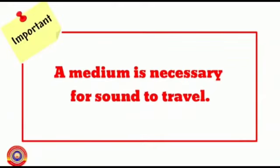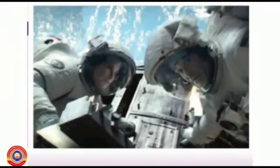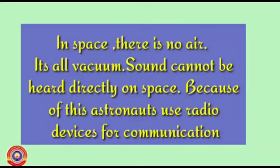Now you may be able to explain why astronauts use radio devices for communication. In space there is no air — it's all vacuum. Sound cannot be heard in space. Because of this, astronauts use radio devices for communication.